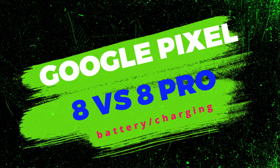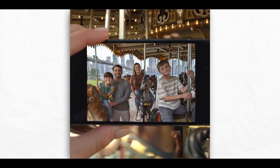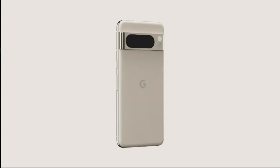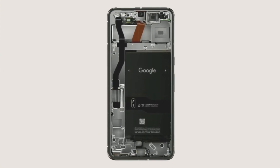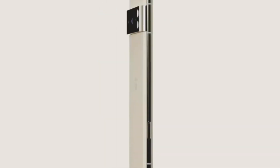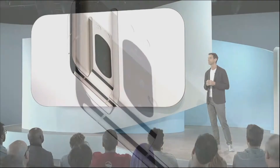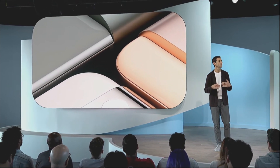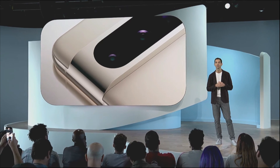Regarding Google Pixel 8 vs Pixel 8 Pro battery life and charging, unfortunately Google's Pixel phones have never ranked among the top phones for battery life, so there is still room for improvement. The Pixel 8 is thought to have the same battery capacity as the Pixel 7, while the Pixel 8 Pro will only have a 4,950mAh battery, down from the 5,000mAh battery of the Pixel 7 Pro. It will ultimately come down to the power efficiency of the Tensor G3 and their screens. Battery life may be better than predecessors if Google manages to balance these with the aid of power improvements provided by Android 14.